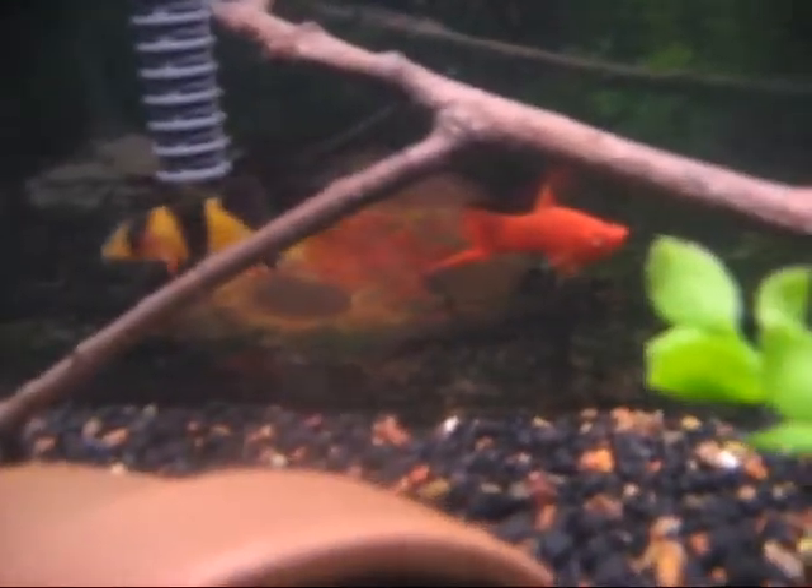Over here I still have my 10-gallon, down there with my Pictus cat and my red tail cat. Red tail is getting pretty big. Clown loach. I think something swordtail. And then my electric blue crayfish — he's hiding back there. He got picked on a little too much in the Oscar tank.